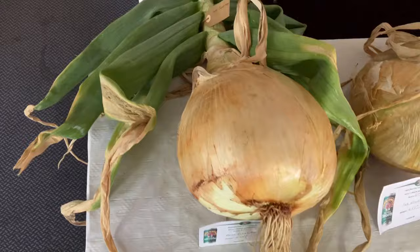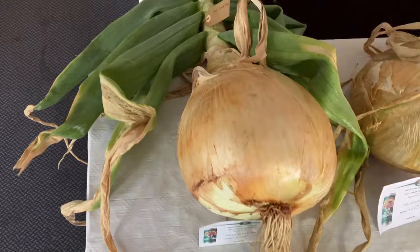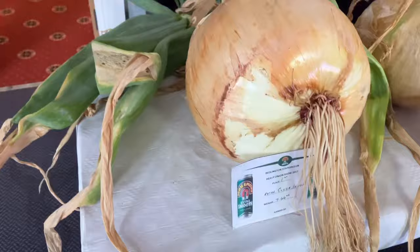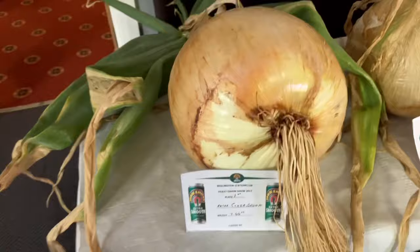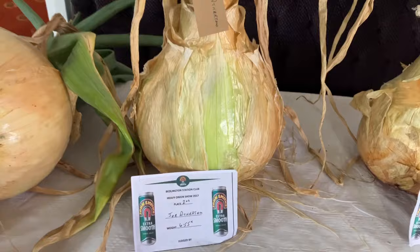Tremendous onion here, great condition, still got a beautiful top on it. Over 16 pounds in weight — seven kilograms, 66 — tremendous. Well-known guy Peter Glisbrook is the winner. It's a beautiful onion, well worth coming to have a look at. Second is Joe Atherton — another nice onion, the tops have gone on them a little bit, but it's a big onion.